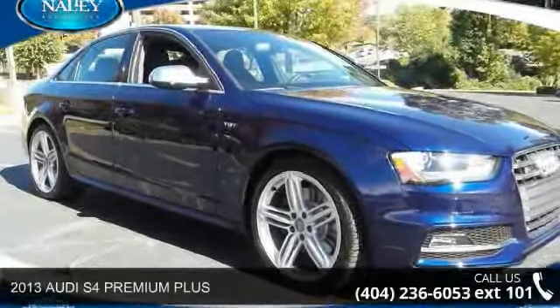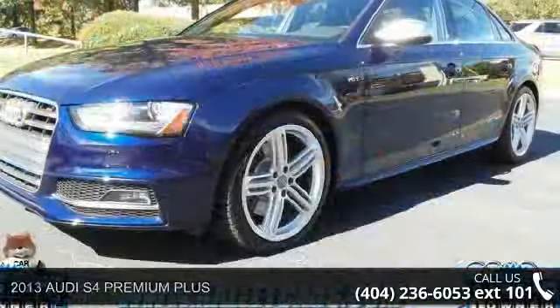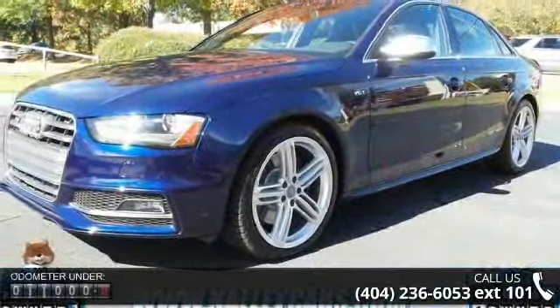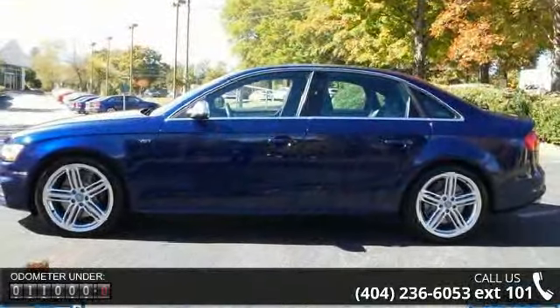Arrive in style with this 2013 Audi S4. This may be the set of wheels you've been looking for. This vehicle comes with a reliable 6-cylinder engine, connected to a smooth shifting automatic transmission.